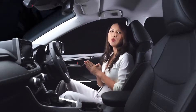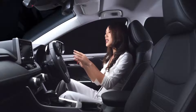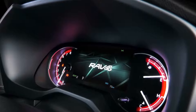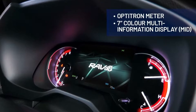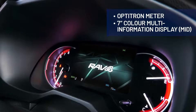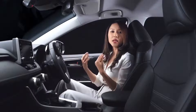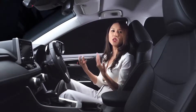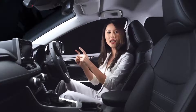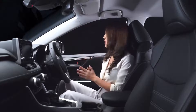Right in front of you, you'll be greeted by the Optitron meters used in the instrument cluster. These Optitron meters not only add to the premium look and feel as well as the sportiness of the interior cabin, but also provide great clarity under any lighting conditions, and can effectively display important vehicle information to the driver. The 7-inch color multi-information display can be switched between analog and digital to suit your preference.